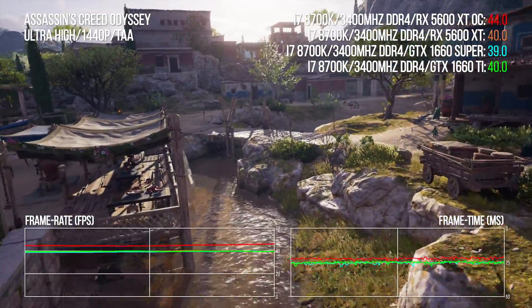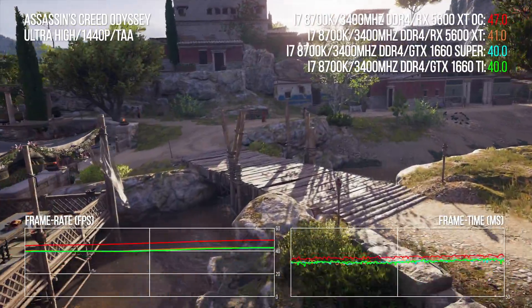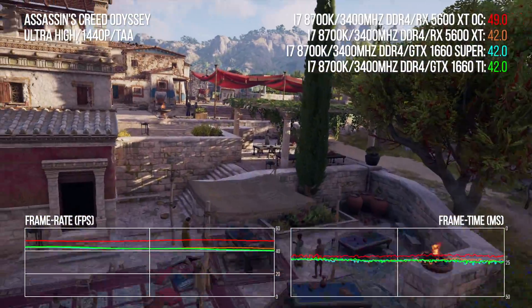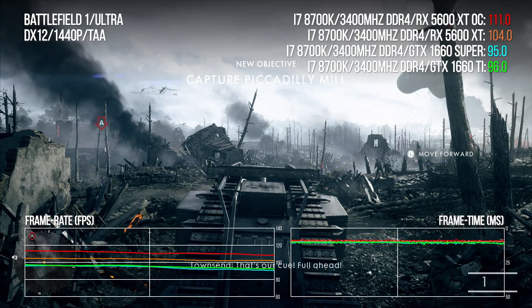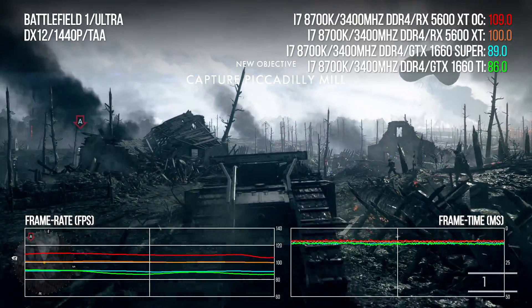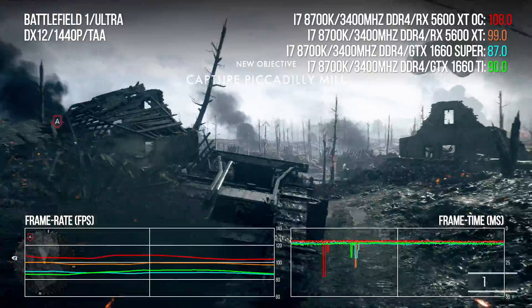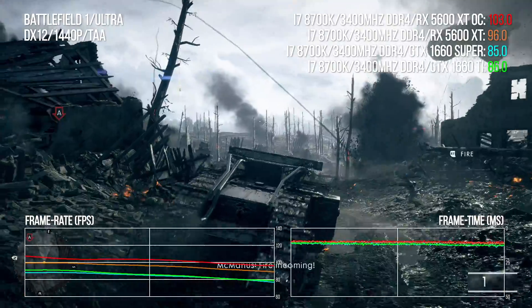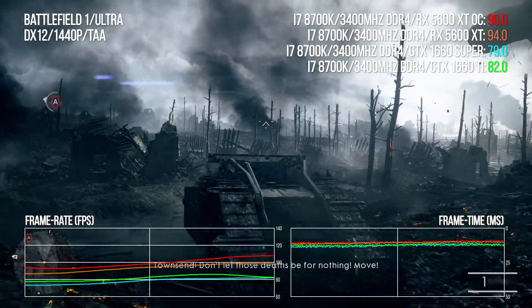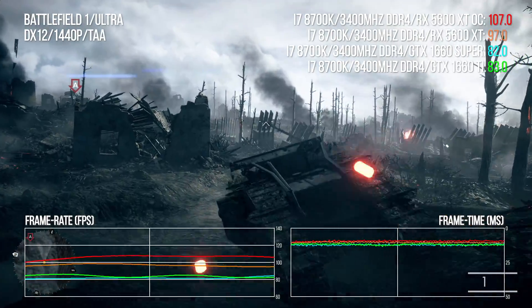I still really rate the 1660 Super - effectively it's a replacement for the Ti, but it's tons cheaper and barely loses any performance. Next up, we really like Battlefield 1 because it's a mature Frostbite title and it really seems to like AMD architecture and, indeed, Nvidia's new Turing cards. A genuine battle here sees the reference 5600 XT command a 15-point lead over the 1660 Super - not bad, but it doesn't work out as quite a great deal in terms of price versus performance, where the Super still rules.